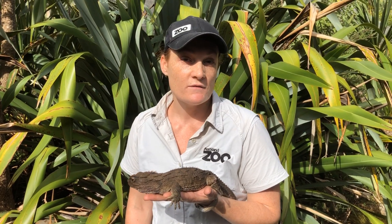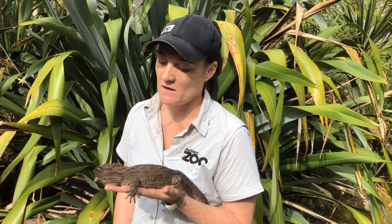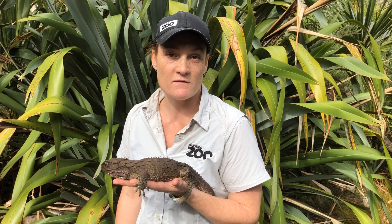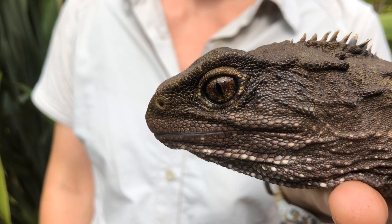Another really cool fact is that tuatara are actually more active at night — we do think of them as being nocturnal. They've got really good night vision, and if you look closely at their eyes, they are amazing looking. It's one of their best features.